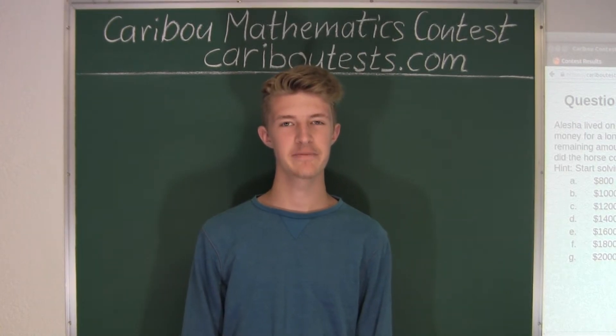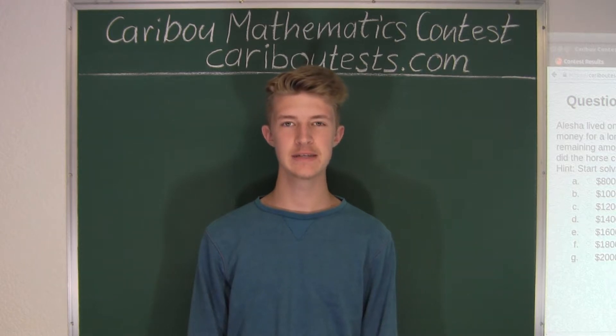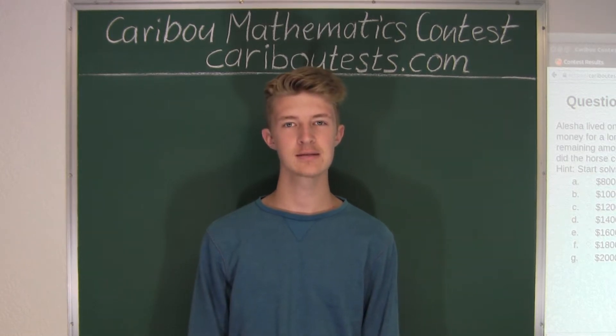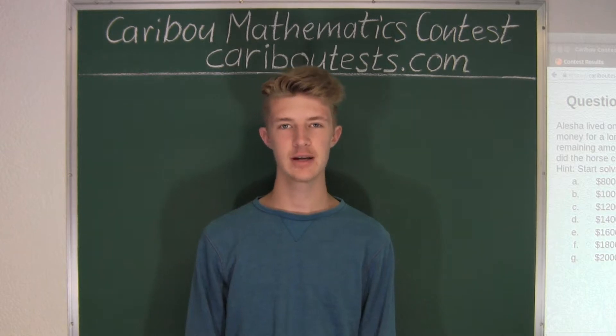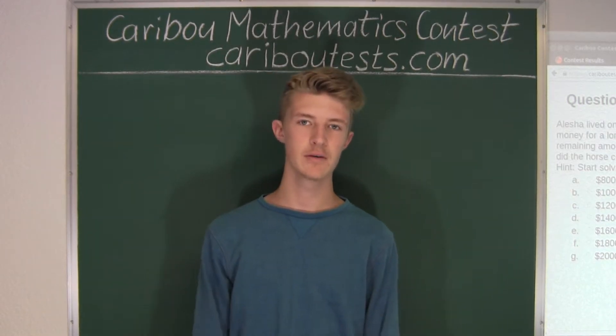Hi, this video is about the Caribou Mathematics contest. I'm going to show the solution for the May 2015 grade 5-6 contest question 18, which also came up in the grade 7-8, 9-10, and 11-12 contests, just in modified forms.